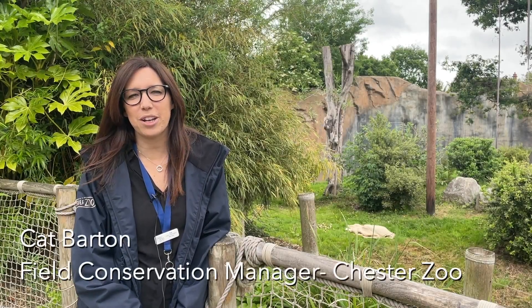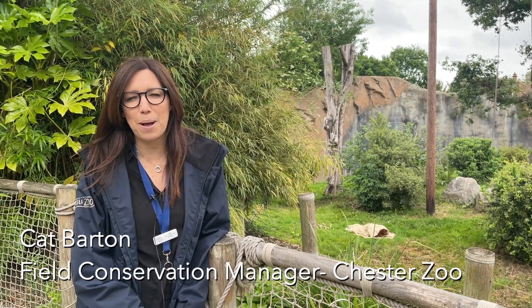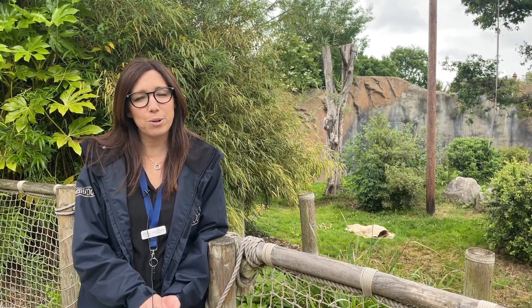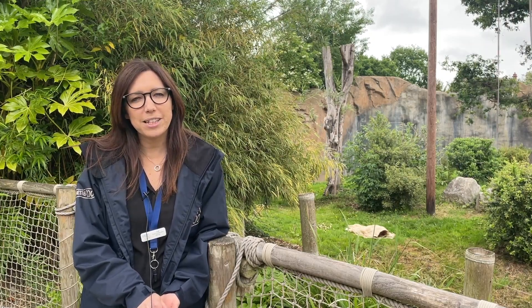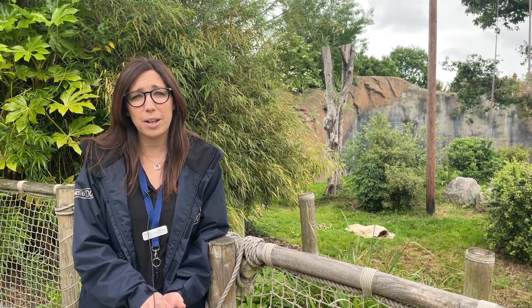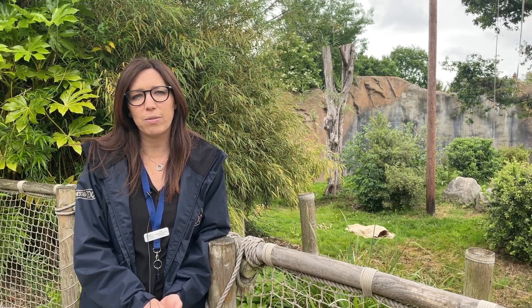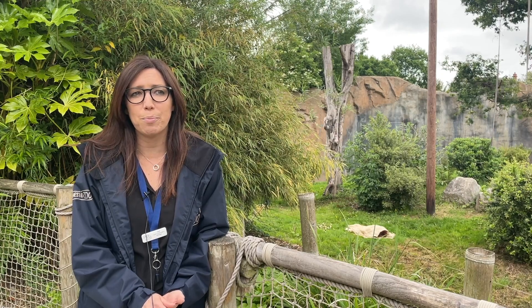I'm Kat Barton and I work at Chester Zoo on our orangutan field conservation projects and our sustainable palm oil work. So palm oil is an edible vegetable oil. It's used in around 50% of packaged products that we use here in the UK. It's grown predominantly in Indonesia and Malaysia, which make up about 85% of the palm oil grown globally, but it is also grown in many other countries such as Latin America and West Africa, where it originates from.